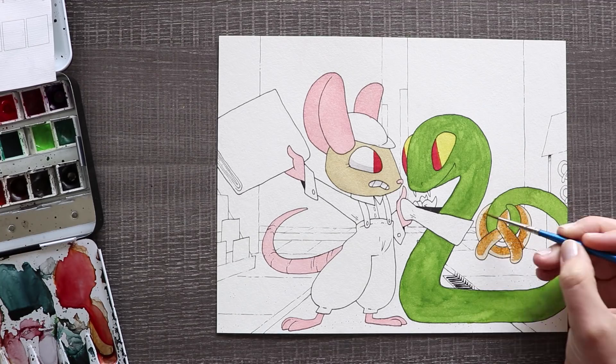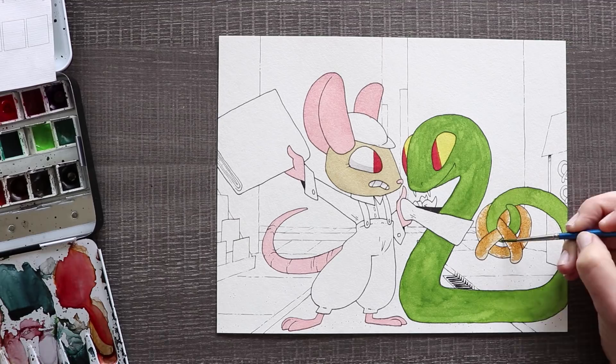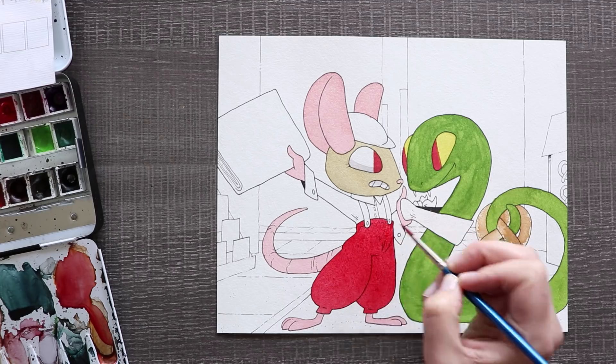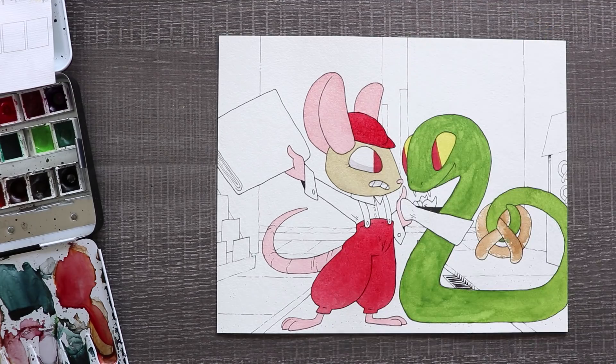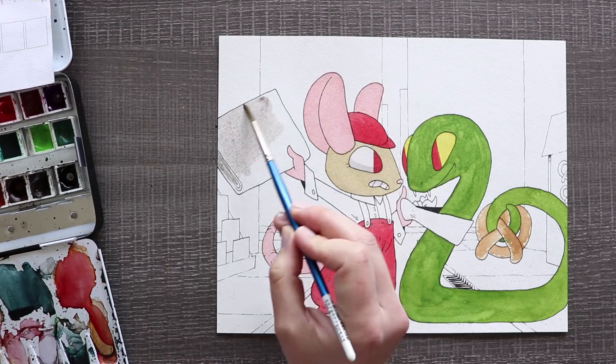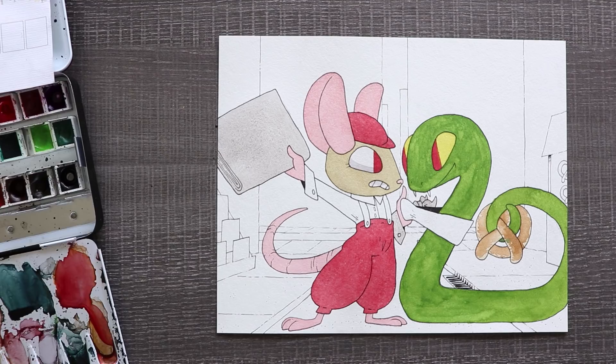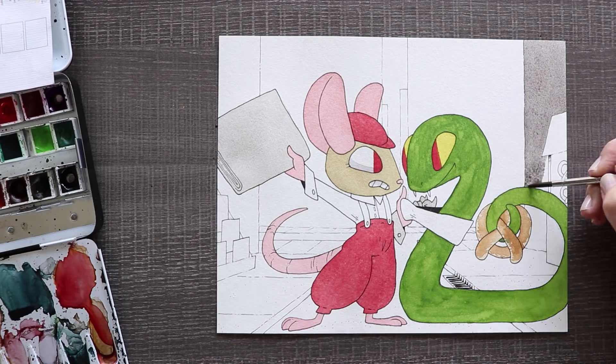I gave the little mouse character a very classic look with those clothes from back in the day — just like a little paper boy in the city. And the snake, because it's a snake, probably wouldn't wear too many clothes or at least there's not a lot that would actually fit. So I just gave it a very simple bandana as its work uniform — it just has the logo on it, very simple, but I thought it was kind of cute. And of course the snake is holding a pretzel, and there are two more pretzels in the background.